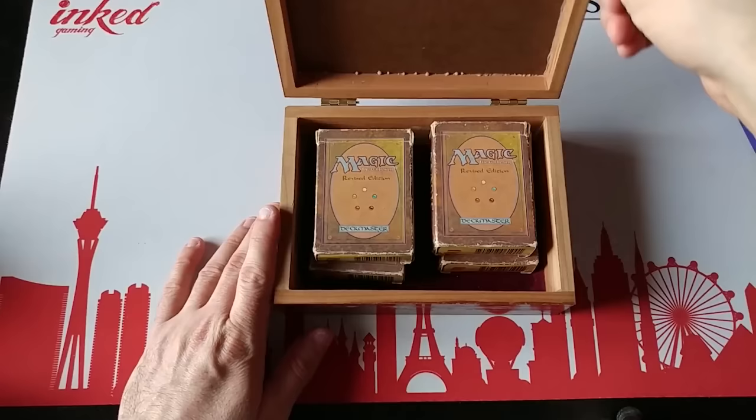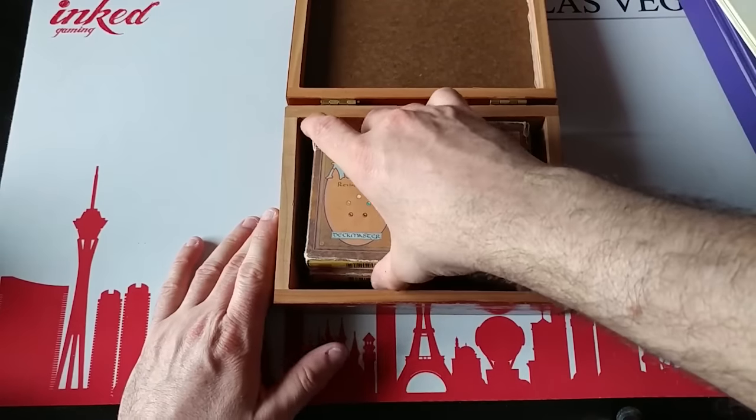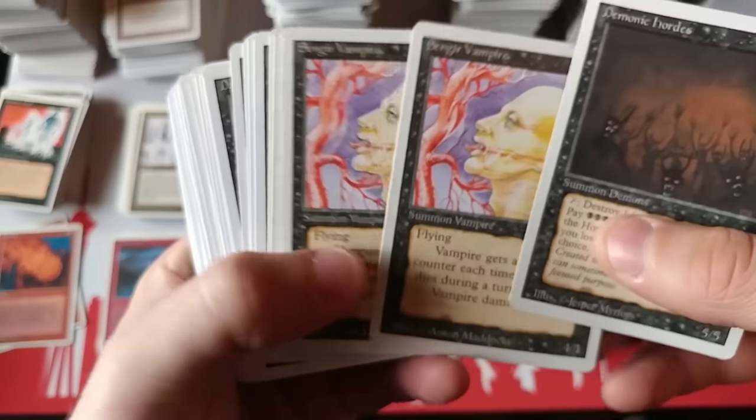Nowadays, people collect almost anything — from Funko Pops to Hotel Do Not Disturb signs. People want to gather things that mean something to them or give them some sort of enjoyment. And if you're a 90s or early 2000s kid, it is very likely that something that means something to you are trading cards.